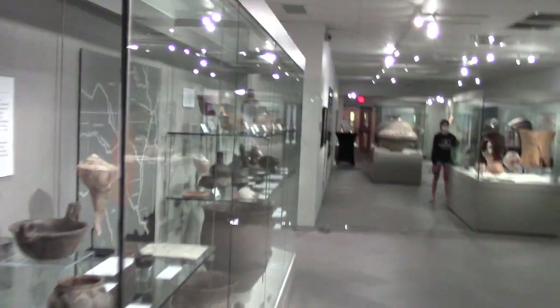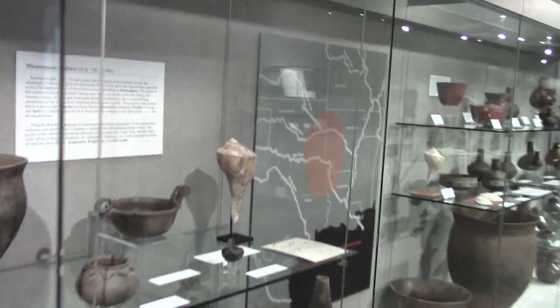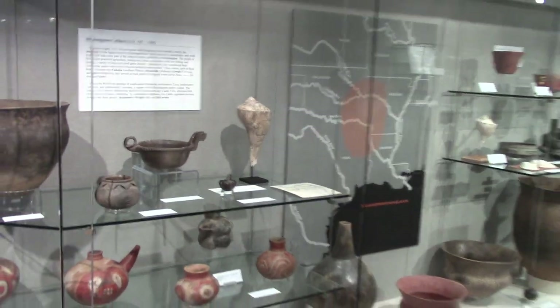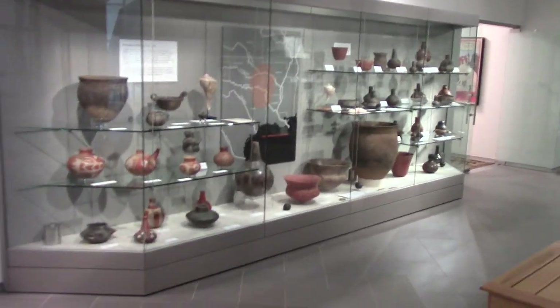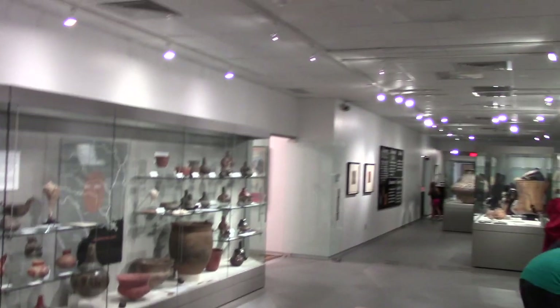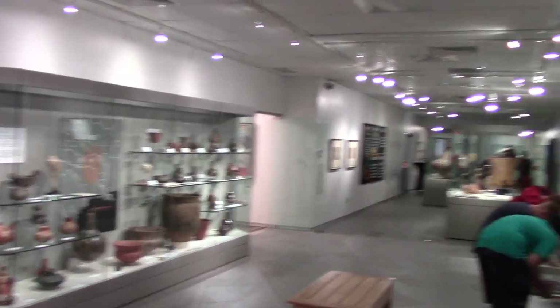Just some amazing things to see here. I love to look and learn, and this is the place to come. So check out the Museum of the Red River at Idabel, Oklahoma, just 77 miles west of the Crater of Diamond State Park. I love you guys.